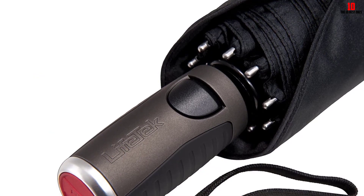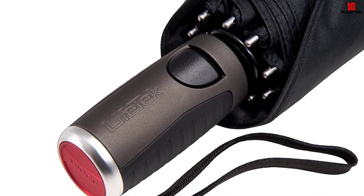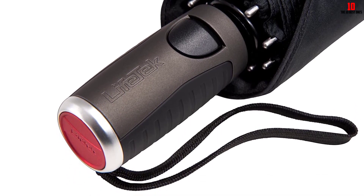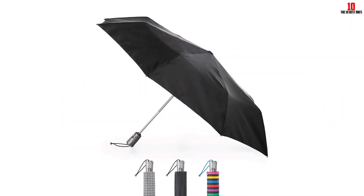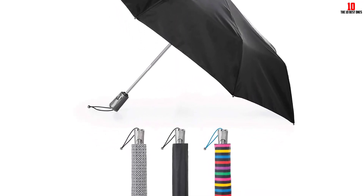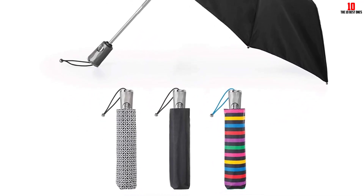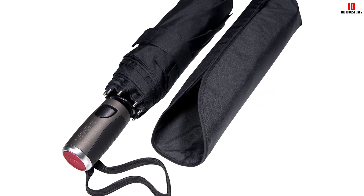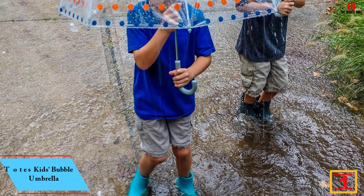Another purchaser brought it on a trip to the Netherlands and Belgium, explaining that in the past they found small compact umbrellas not very sturdy in windy conditions. They note that while the Lifetech is a little larger and heavier than some travel umbrellas, it's worth the trade-off for its performance and durability. Many reviewers still think it's plenty portable, with one saying it fits perfectly in the side pocket of their backpack. It also ranks at number 17 in the overall best umbrellas list.